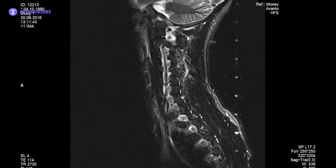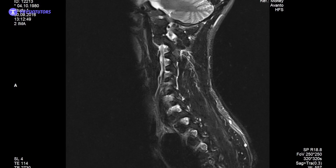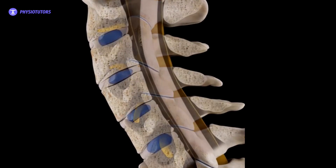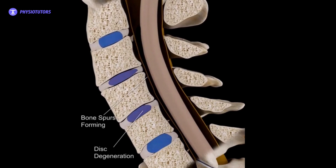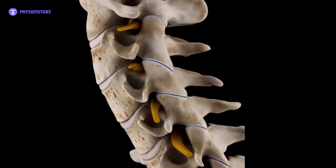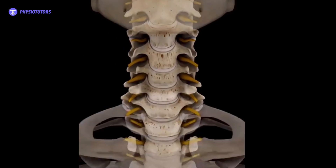Degenerative cervical myelopathy is an overarching term to describe various degenerative conditions of the cervical spine that cause myelopathy. It refers to a condition in which degenerative changes lead to spinal cord injury. Degenerative changes such as narrowing of the spinal canal due to osteophytic changes, ossification of the posterior longitudinal ligament, or ligamentum flavum are possible causative factors.